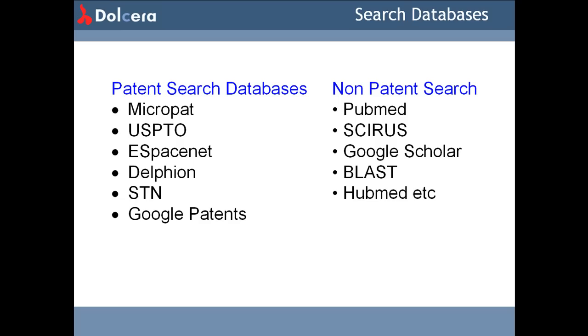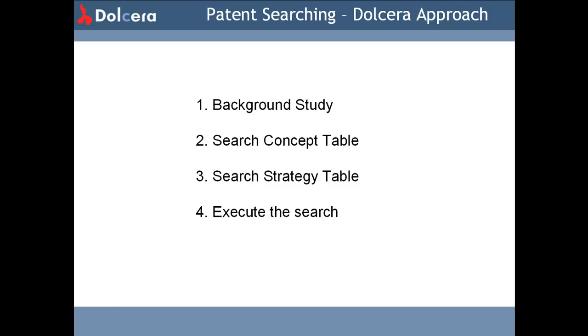What are the patent databases and other scientific literature sources available for search? Here we find some of the popular databases for searching. Dolchera has a unique methodology to search for patents in the various patent databases spread across the world.